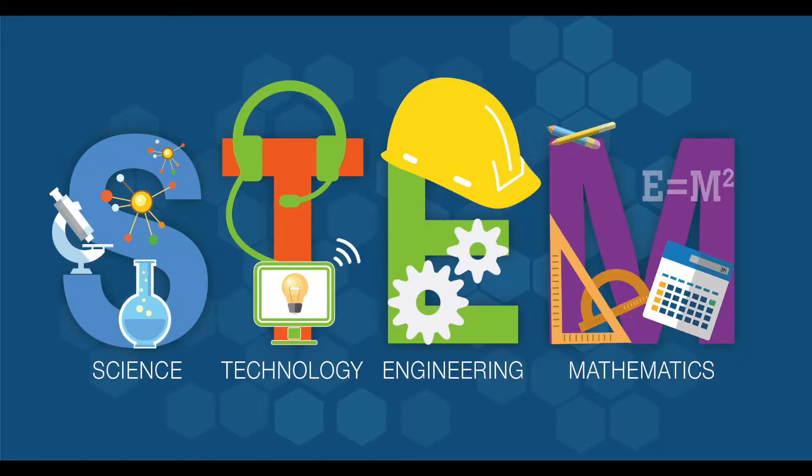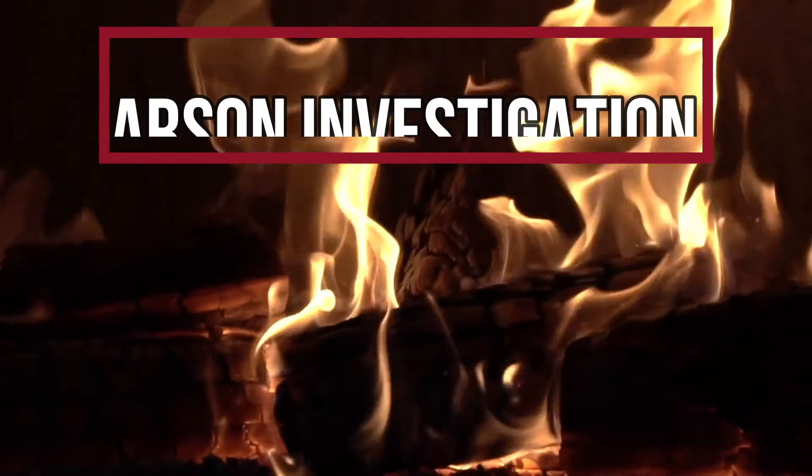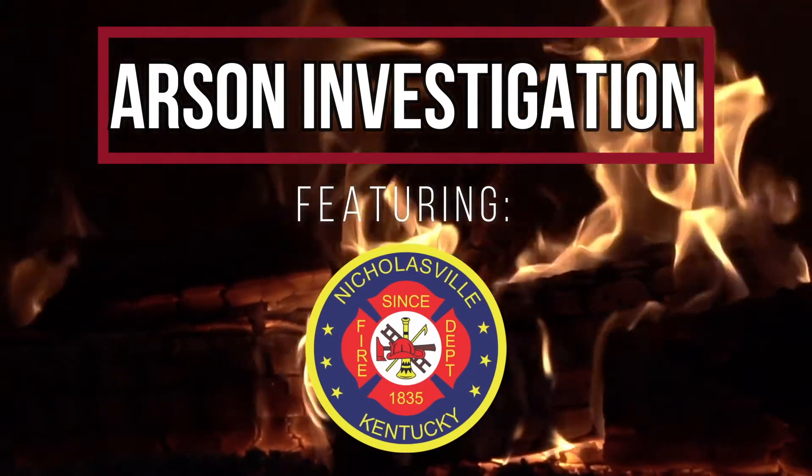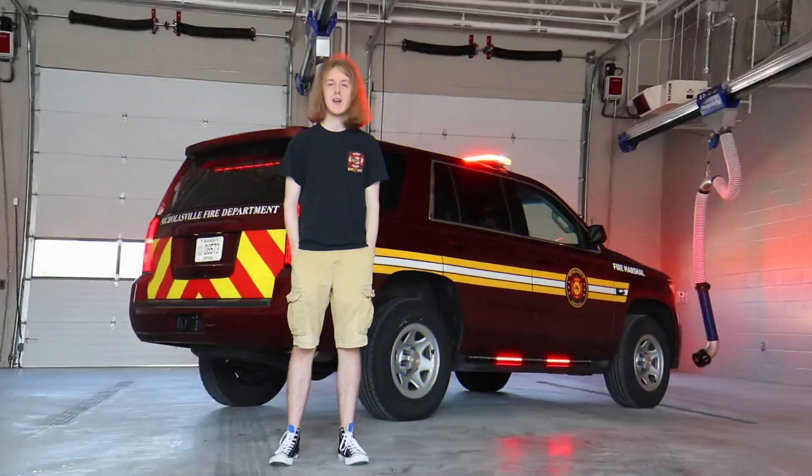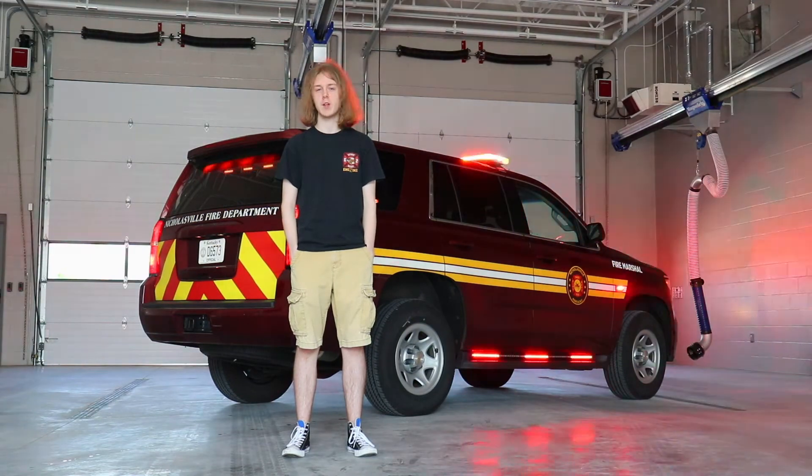Hello everyone, welcome back to STEM with Chantel. Hey guys, Ty here from the Jesmond County Public Library.